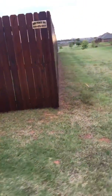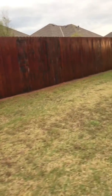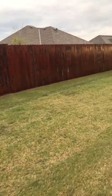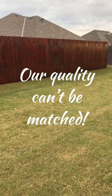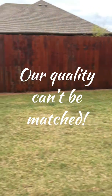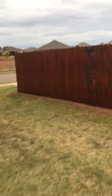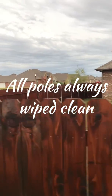This is Nick with Them Stain Guys showing you Oxford Brown — the after result. This is what you can expect every time with Them Stain Guys. Call us at 405-481-6866 or visit ThemStainGuys.com and book today for guaranteed results every time. Beautiful job — we'll see you soon.